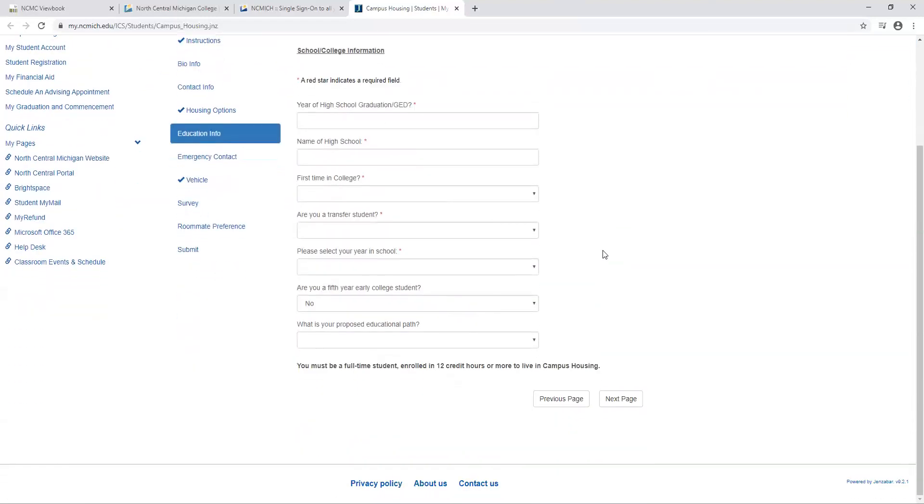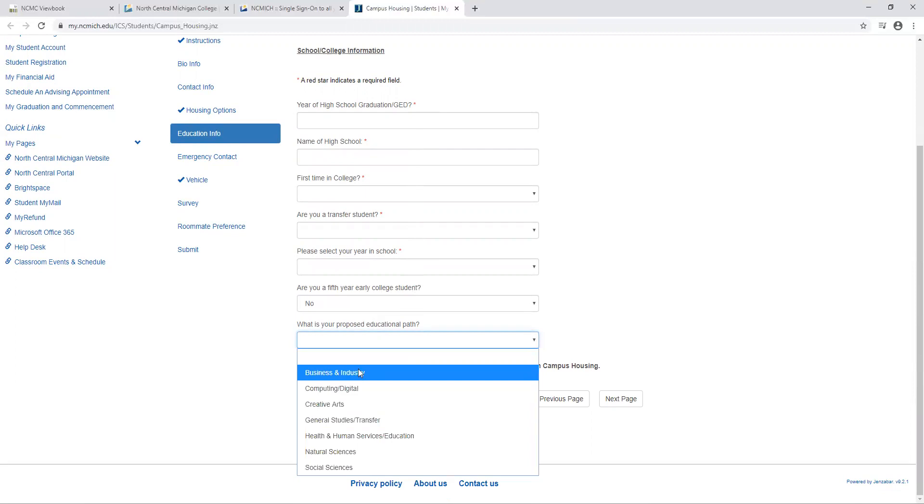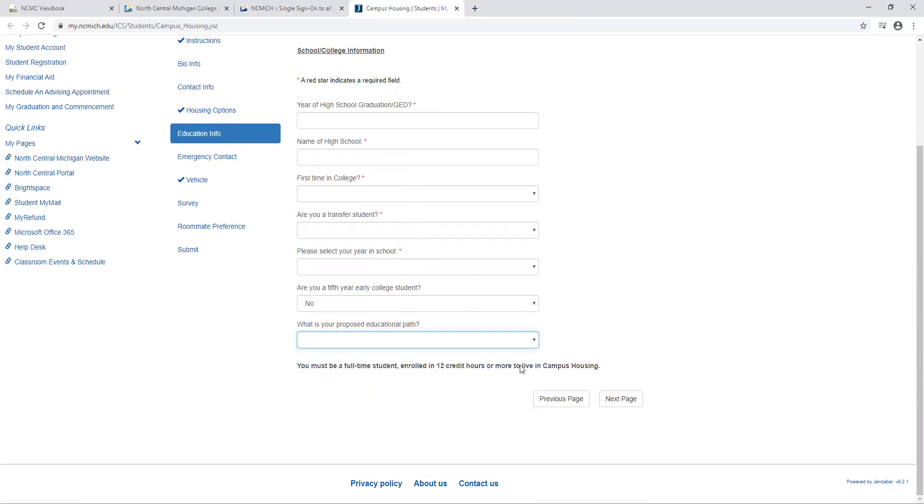This next page is a little bit more about you as a student. You're going to list the year you graduated from high school or completed your GED, where you went to high school, and a little bit more about you as a student. This question asks if you are a fifth-year early college student from one of our early college programs and your proposed educational path. If you are unknown, this is not a required question and you may leave this blank.